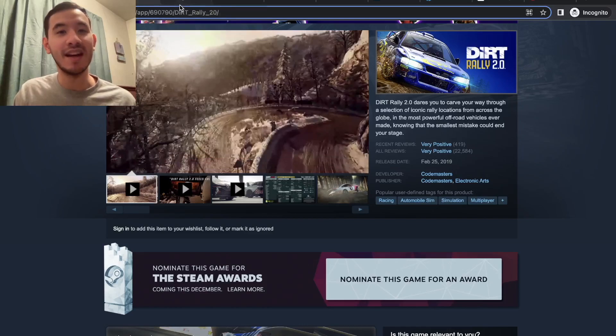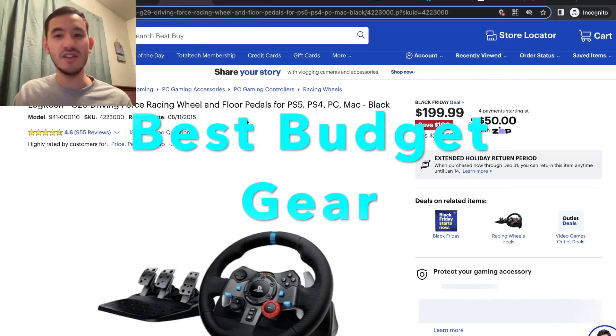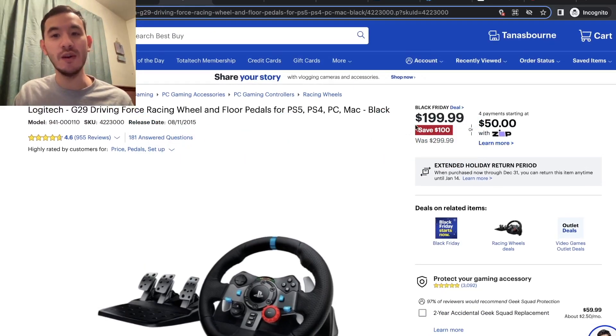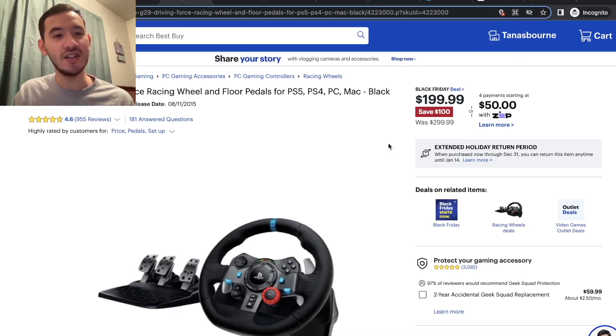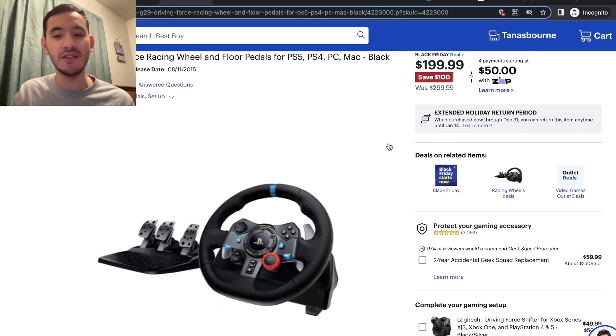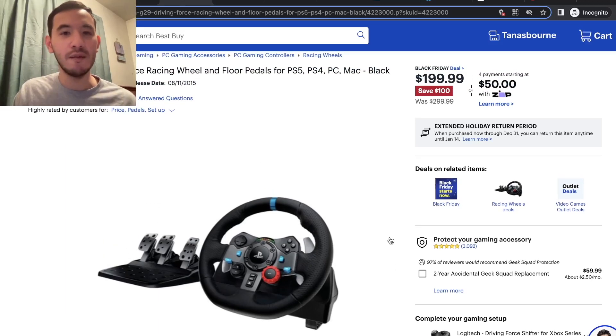First on the gear list, we're going into entry-level equipment, starting with the Logitech G29, which is on sale at Best Buy right now for $200 — about the cheapest I have ever seen the G29, G920, or any of those Logitech wheels. The shifter is also on sale if you want to pick that up too. For an entry-level wheel, this is a great place to dip your toes into sim racing.